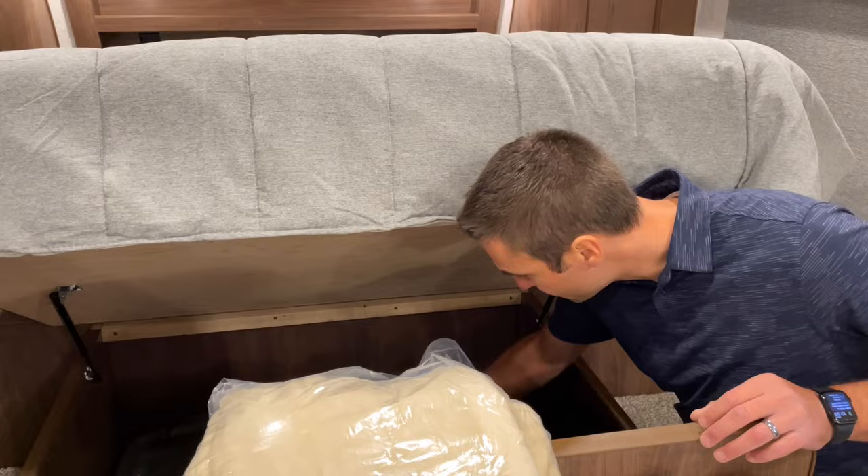We have a laundry chute — I can throw my clothes down into the basket. There's a nice little cathedral arch ceiling in here. We have R18 batt insulation with a layer of R15 astrofoil — no one does it quite like Northwood. All of our switches are here, including a generator start switch if you do one. Check the depth of that ceiling — no one really does them like this.